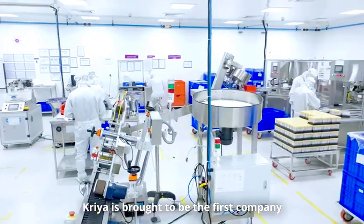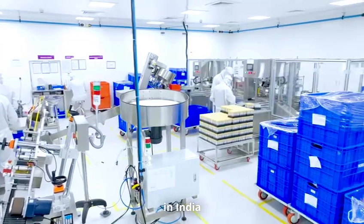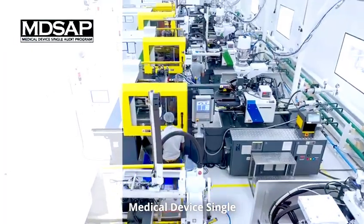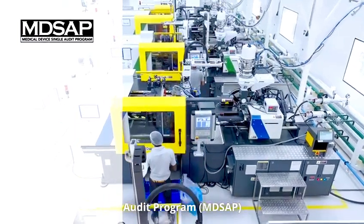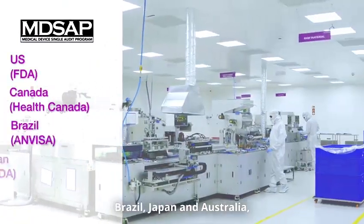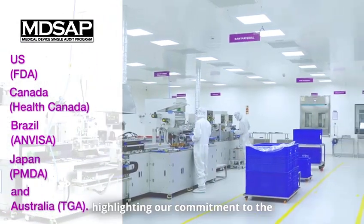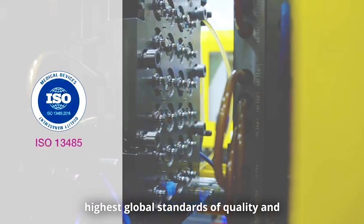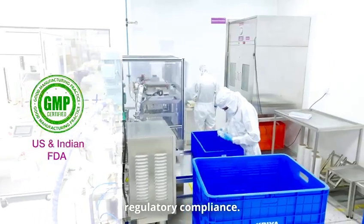CREA is proud to be the first company in India certified by the prestigious Medical Device Single Audit Program, MDSAP, covering the US, Canada, Brazil, Japan and Australia, highlighting our commitment to the highest global standards of quality and regulatory compliance.